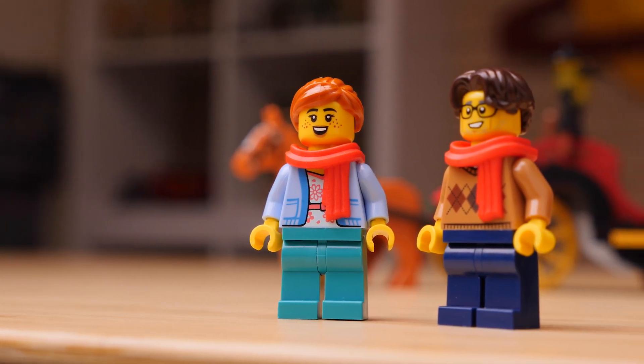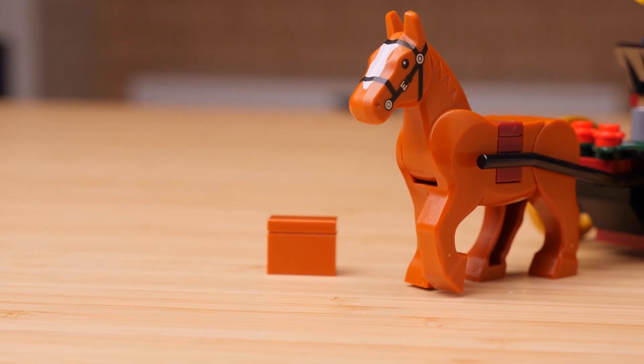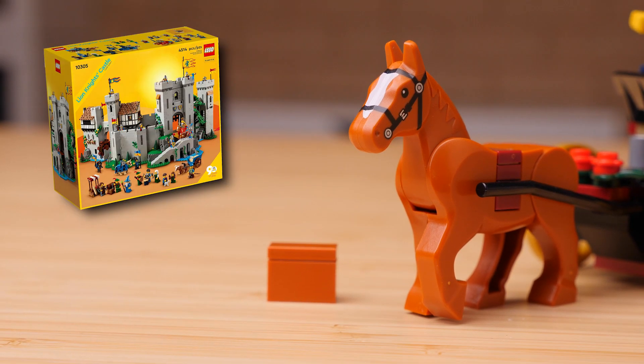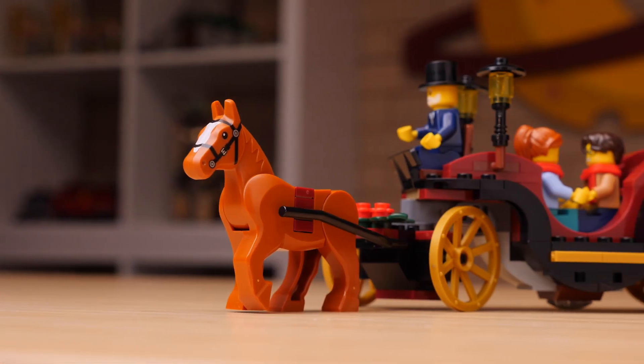And wait a second — is that me? The set also includes a dark orange horse, the same one that would have been included in last year's Lion Knight's Castle, and also a city set from 2022. Modern LEGO is still pretty wild to me.